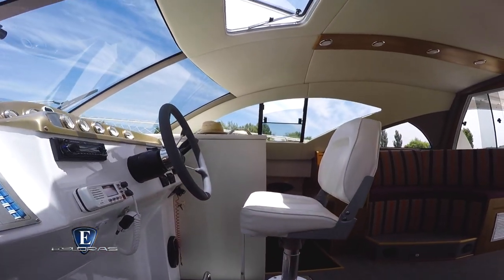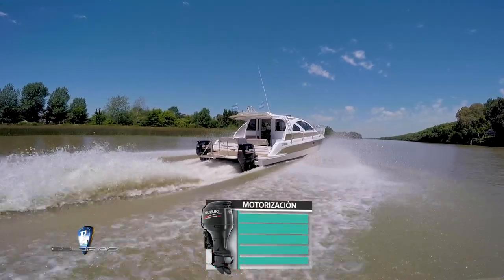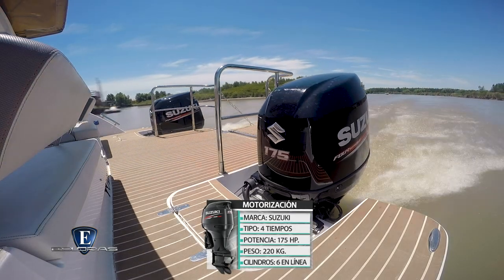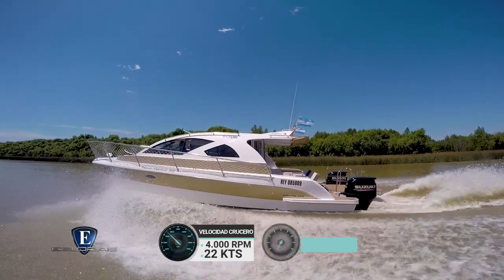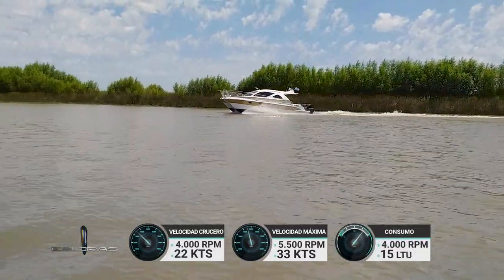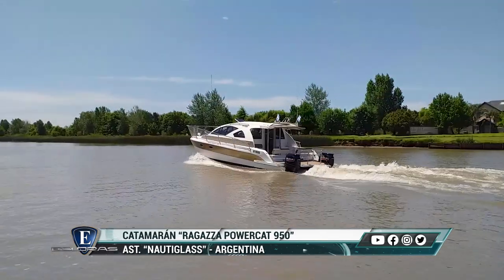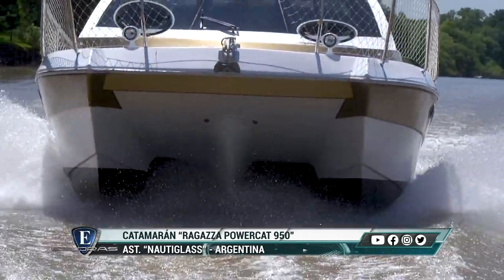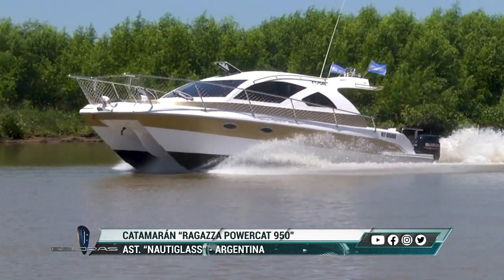La embarcación viene con equipamiento acorde a sus dimensiones y posibilidad de opcionales según el uso. Está motorizada con dos Suzuki de cuatro tiempos de 175 HP cada uno, 220 kilos y seis cilindros en línea. A 4.000 RPM la velocidad crucero fue de 22 nudos; a 5.500 RPM la velocidad máxima fue de 33 nudos. El consumo estimado es de 15 litros por hora a potencia de crucero. Con el Ragazza Powercat 950, el astillero Nautiglass supo aprovechar todas las cualidades de un catamarán, haciendo una embarcación segura, cómoda y de múltiples usos.